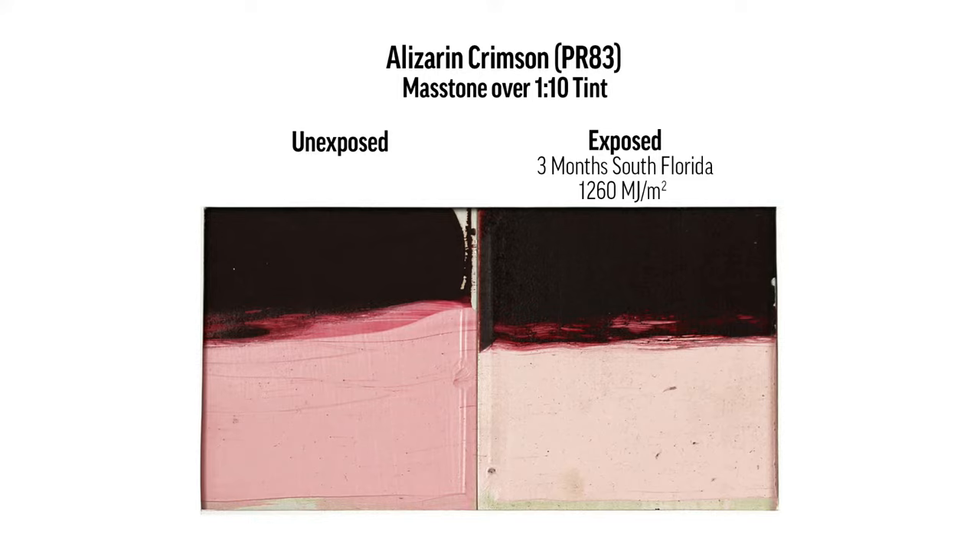When it's exposed, the mass tone does change slightly. But really the issue we see with Alizarin is that when it's in a tint or in a glaze, the pink color, that vibrancy, does get really bleached out of the material. There's a color aspect to this compound that is degraded when it's exposed to light, and that's what you see here.